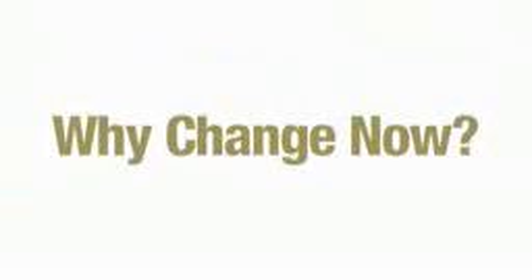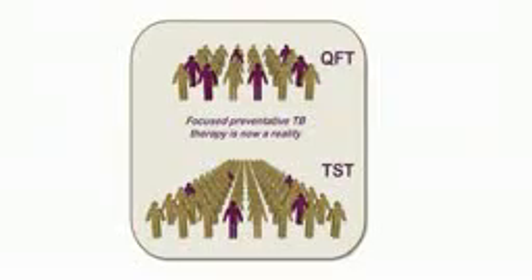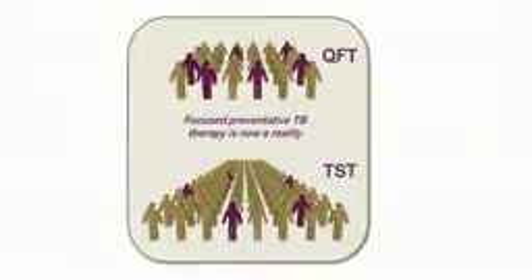Tuberculin skin tests have been the standard TB diagnostic tool for more than 100 years, but there are new, better tests available. But why change now? With better tests, focused preventative therapy is possible.